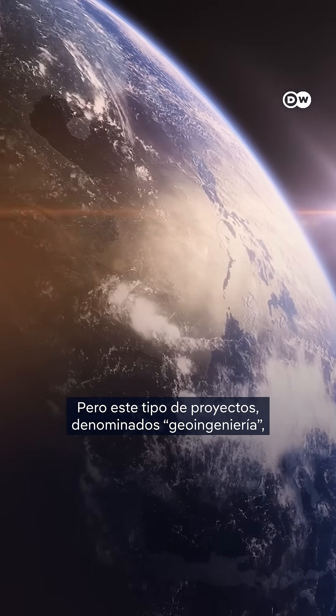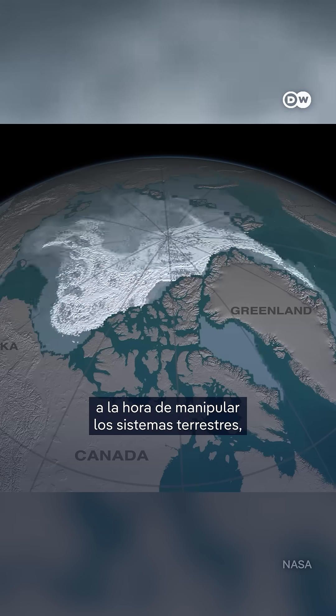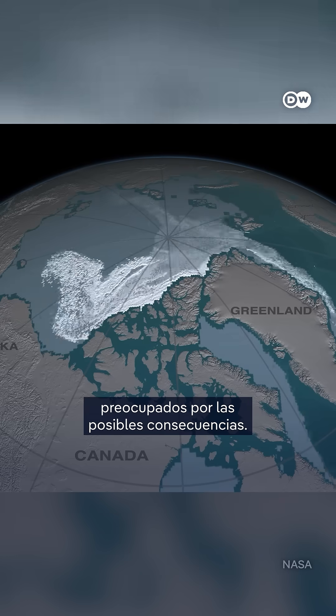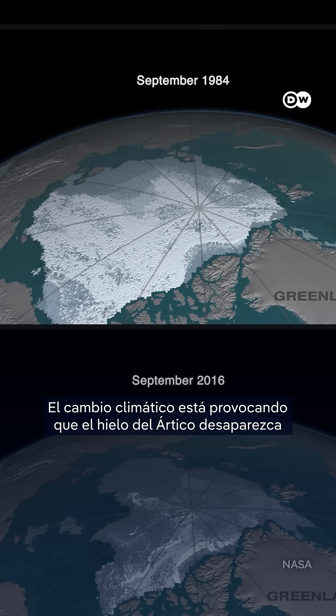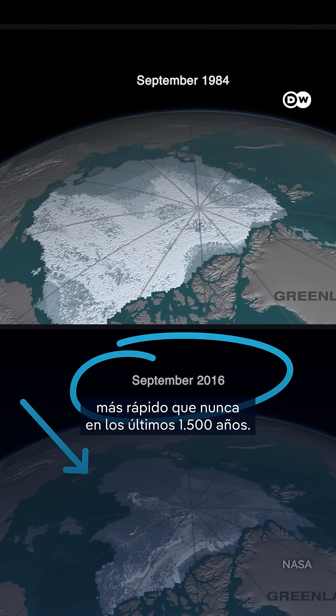But schemes like this, often referred to as geoengineering, are controversial. Many scientists are cautious about tinkering with earth systems, worried about unintended consequences. Climate change is causing arctic ice to shrink faster than at any time in the last 1500 years.